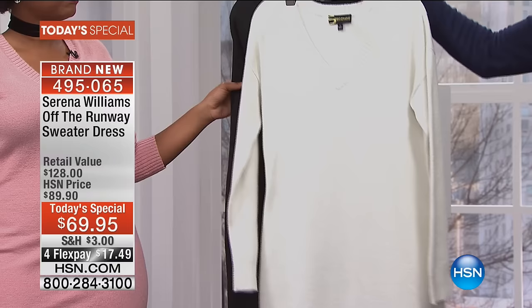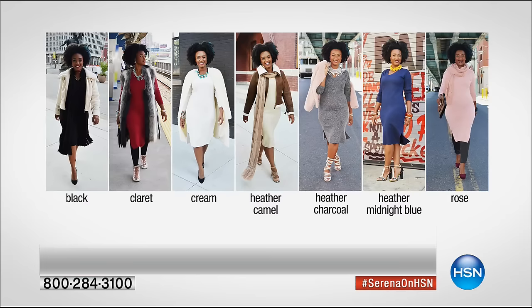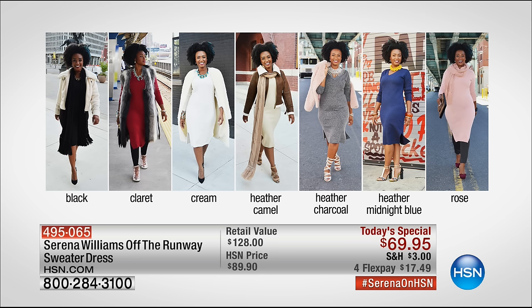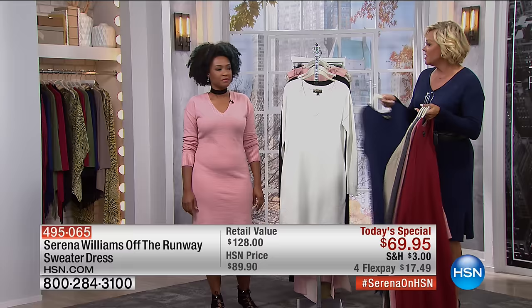Here's the cream — what a beautiful winter white. And then you've got to have the black, it's just a staple. All seven colors available. The length is 42 inches, it's easy to care for — you can just hand wash it. Extra small through 3X are all available. You get a full year of Vogue magazine delivered to your front door every single month — that's our gift with purchase. Item number 495-065.